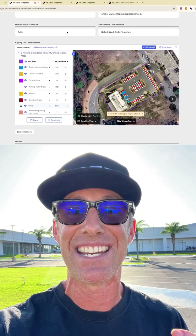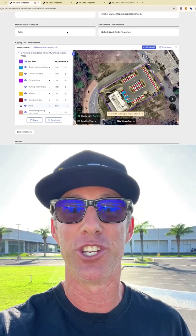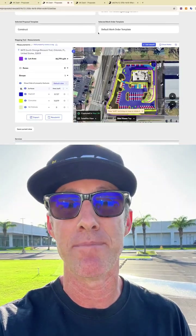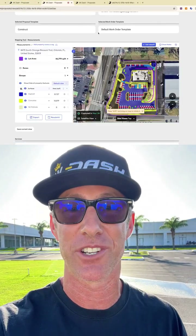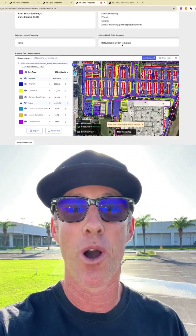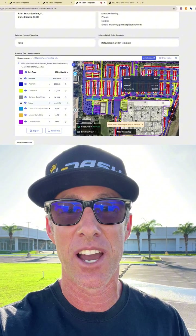Now, with the AK-AI takeoff feature, you can actually measure entire properties in just minutes — literally minutes — with incredible accuracy. We're talking about 98% precision, so you can quote with confidence and know that your numbers are solid.